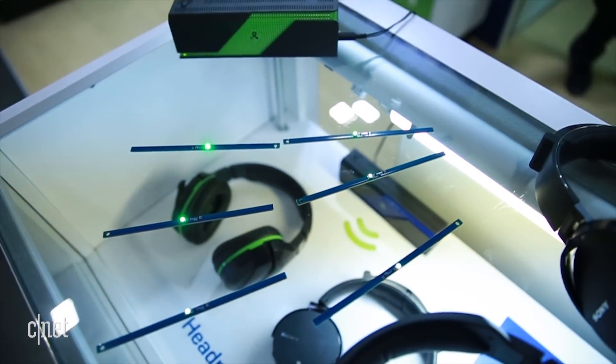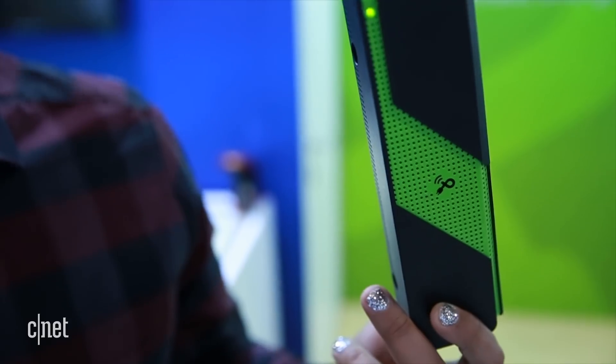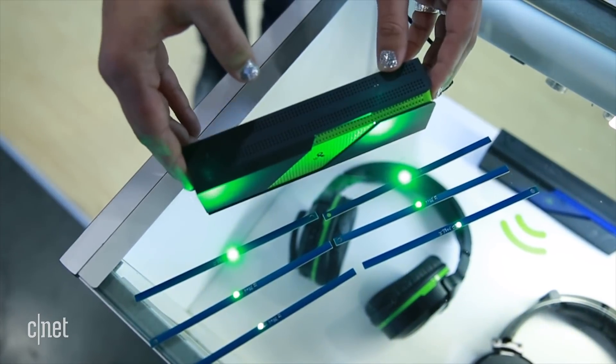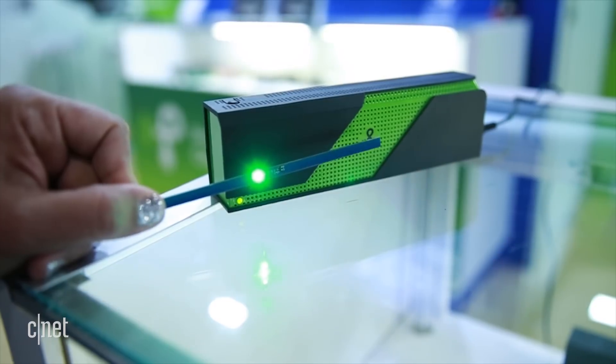It transmits RF, which is turned into DC power by a compatible device. PowerCast says the PowerSpot is meant to charge your devices overnight. It charges at up to half a watt at close distance, and power drops off the further you go away from the PowerSpot transmitter. The closer you are, the more power you get.